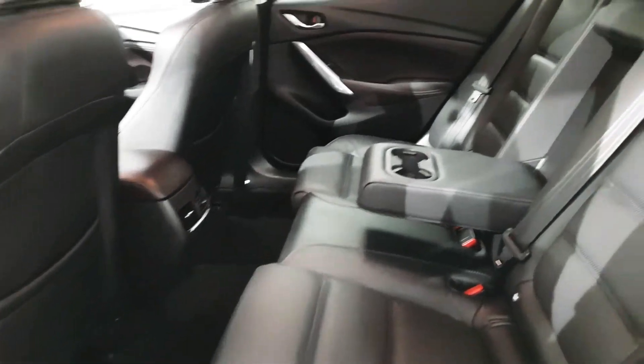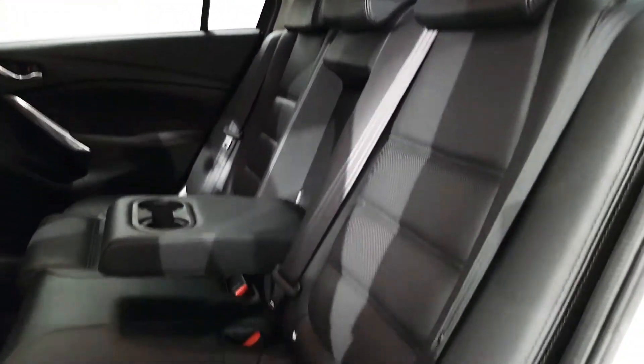We've plenty of legroom here in the back. We also have three full-size seatbelts as well as Isofix points.